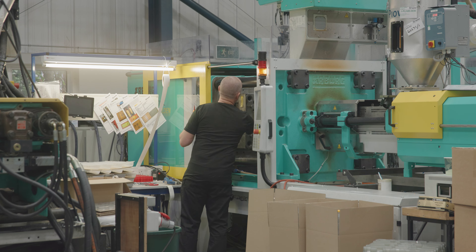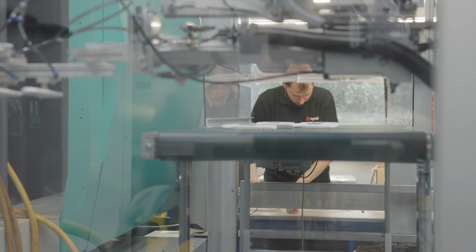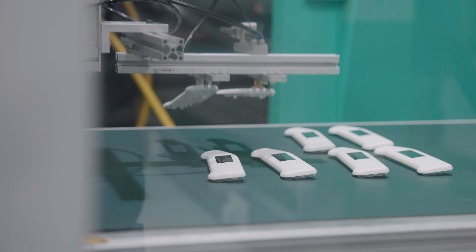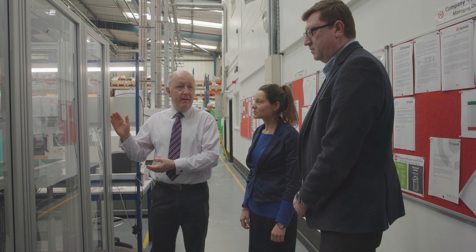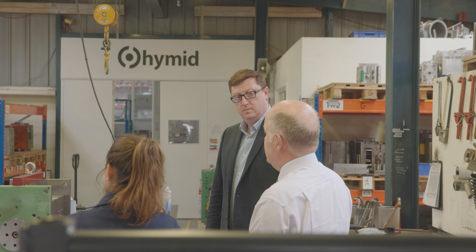The injection moulding landscape is a competitive one and it demands excellence. HyMID are passionate about helping the customer and have a very strong vision, but we did recognise our internal processes needed improving. It was at that point we decided we needed to seek the services of an external partner — somebody who was professional and who we could trust.